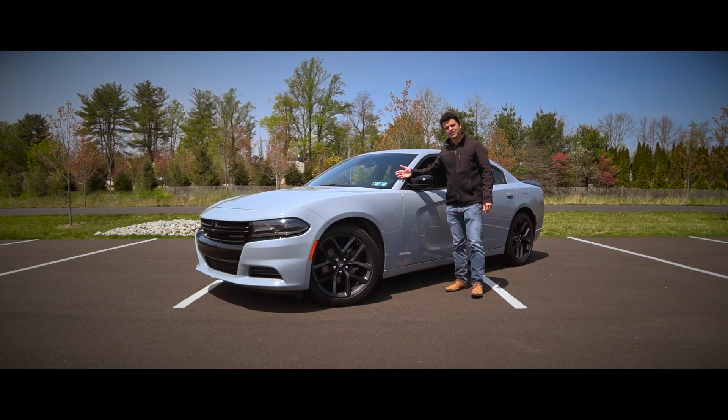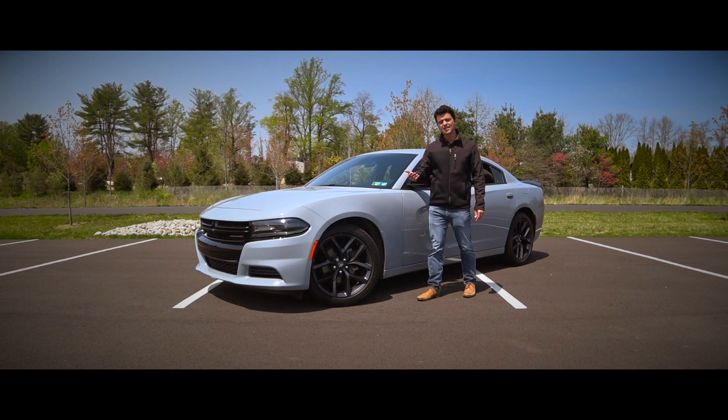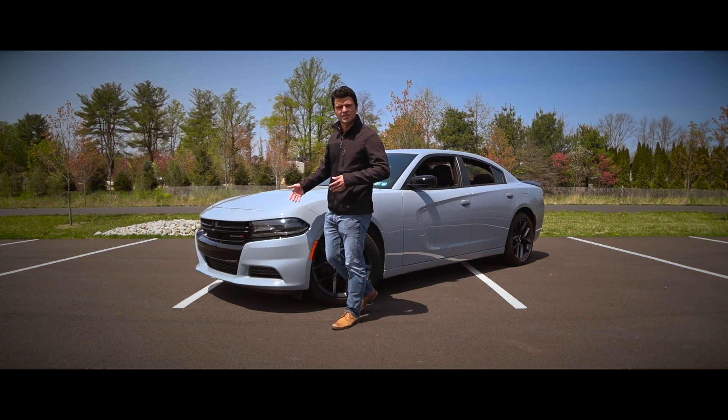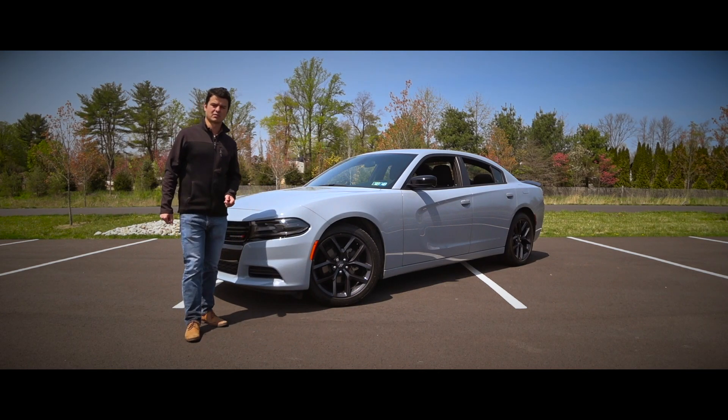The second generation Dodge Charger incorporates styling elements from the 1968 through 1970 Charger, giving the car a lot more aggressive looks while making it more rounded as well. Of course, it has quite a bit of road presence.